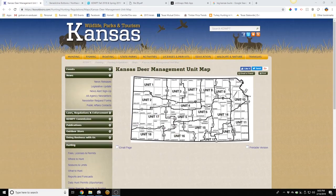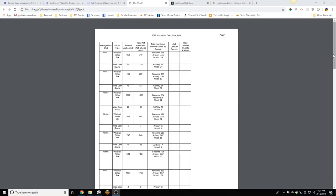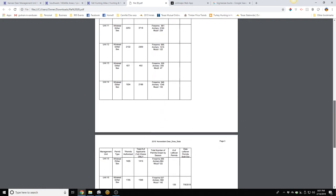Here's how the draw works in Kansas: you choose two units as your first choice, and then you can choose two other units as a second option, and two more as a third option — so you get three chances to get drawn. You can find draw statistics on all units on their website, including how many tags are given out, how many are drawn, and how many are sold in the leftovers. The great thing is you can get drawn somewhere in the state every year. Some units in the eastern half draw out completely with no leftover tags, but the draw percentage is still around 80% in most units, and some are basically guaranteed.